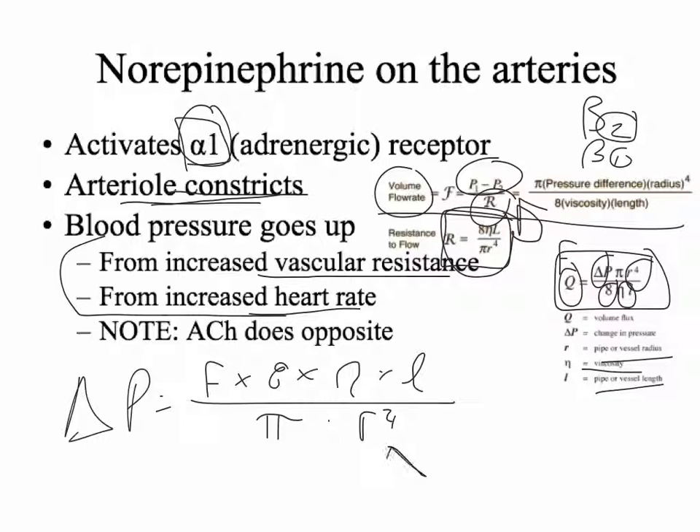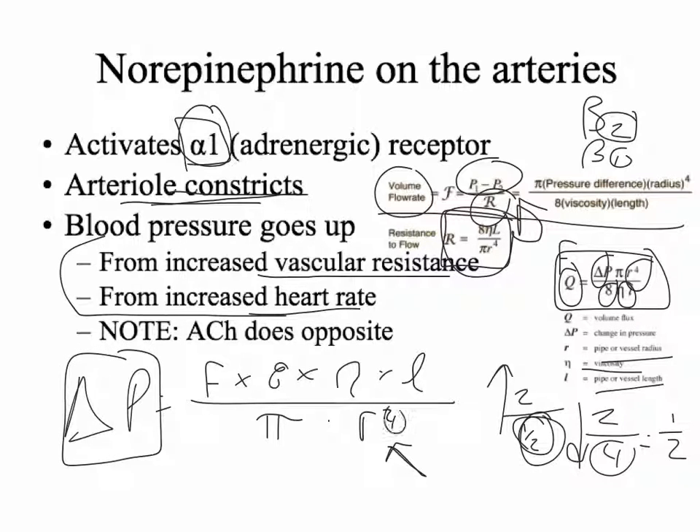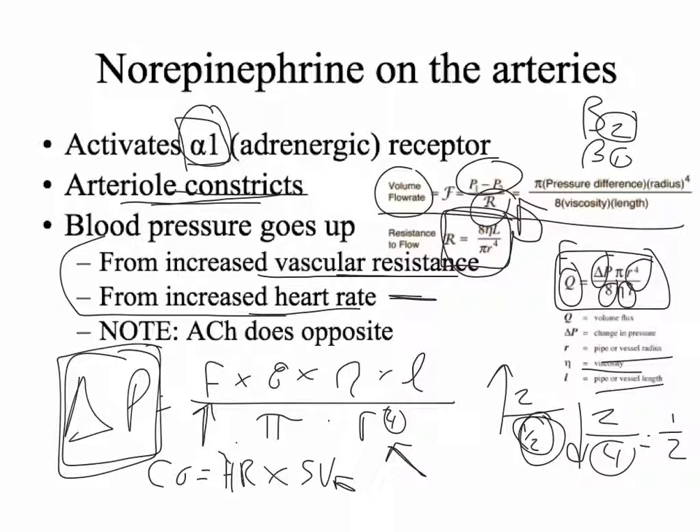We can see what happens to blood pressure by rearranging: flow times 8 times eta times length divided by pi times radius to the fourth equals the change in pressure. The vessel radius is in the denominator, so dividing by a very small number makes the result bigger — like dividing 2 by one-half gives 4. By making the radius very small, pressure increases to the fourth power. Flow here is basically cardiac output, which equals heart rate times stroke volume — how fast the heart beats and how strongly it squeezes. Increased heart rate, contractility, and vascular resistance all work together to change the pressure differential.